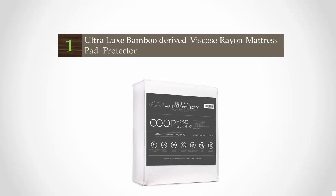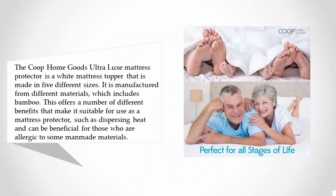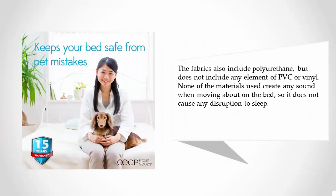Coming in at number one on our list, the Coupon Goods Ultra Looks mattress protector is a white mattress topper available in five different sizes. It is manufactured from different materials including bamboo, which disperses heat and is beneficial for those allergic to some man-made materials. The fabrics also include polyurethane but do not include any PVC or vinyl.